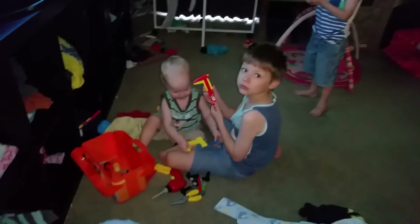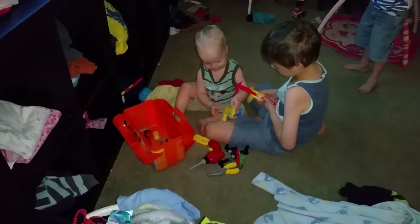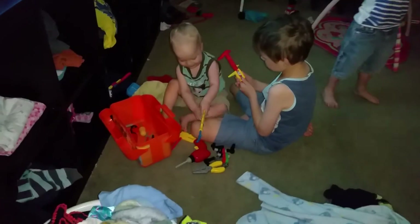Here's the lounge room. Harry's got his toy tools out that belong in that first box, but he's got them here.